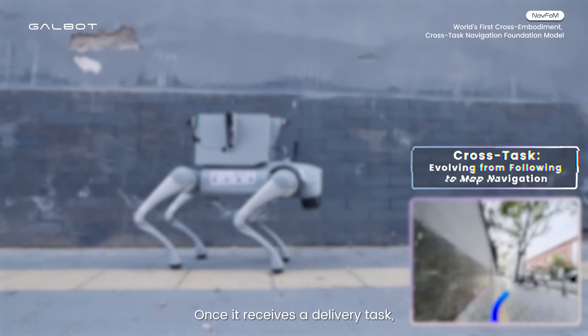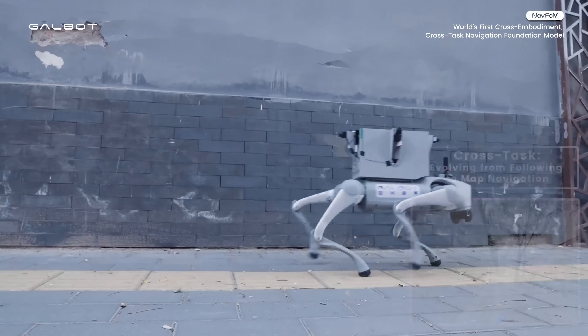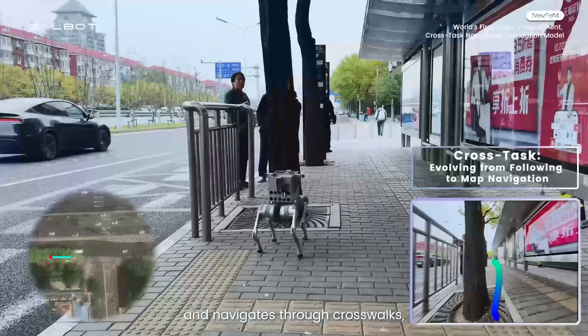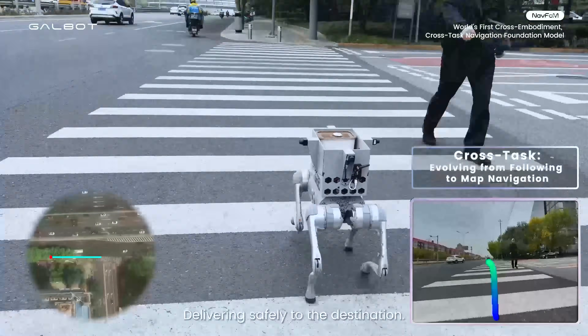Once it receives a delivery task, the Galbit dog activates autonomous mode. It autonomously plans its routes and navigates through crosswalks, bridges, and stairs, delivering safely to the destination.